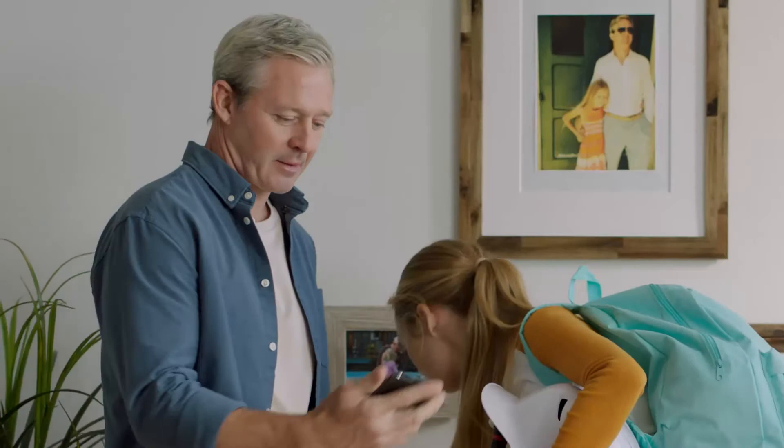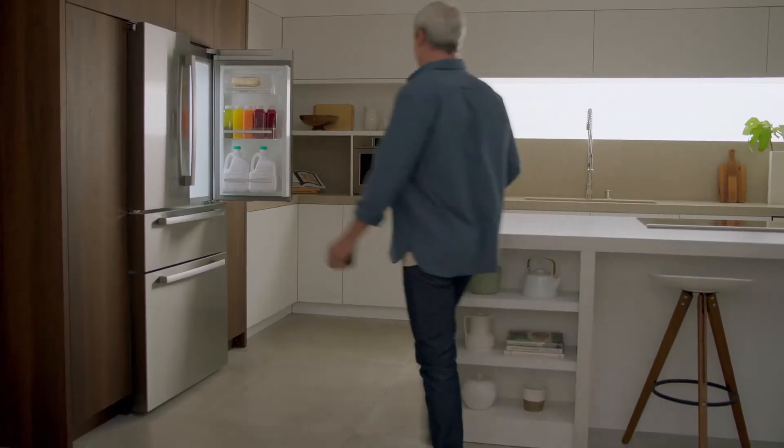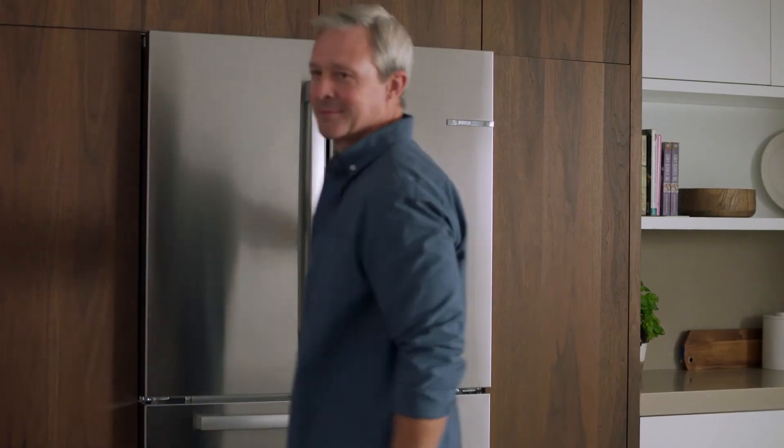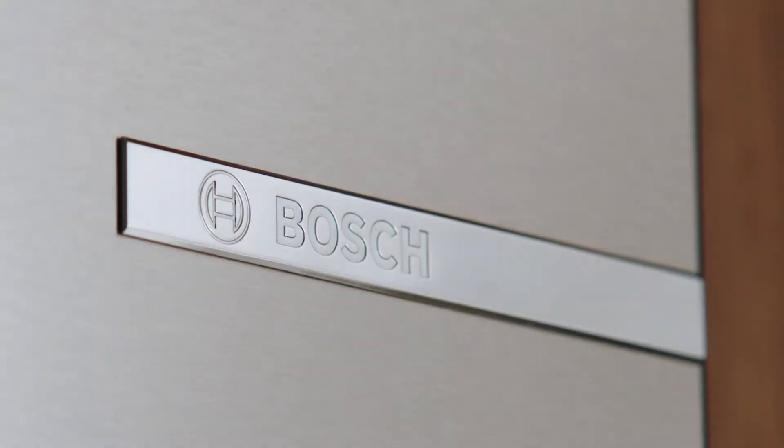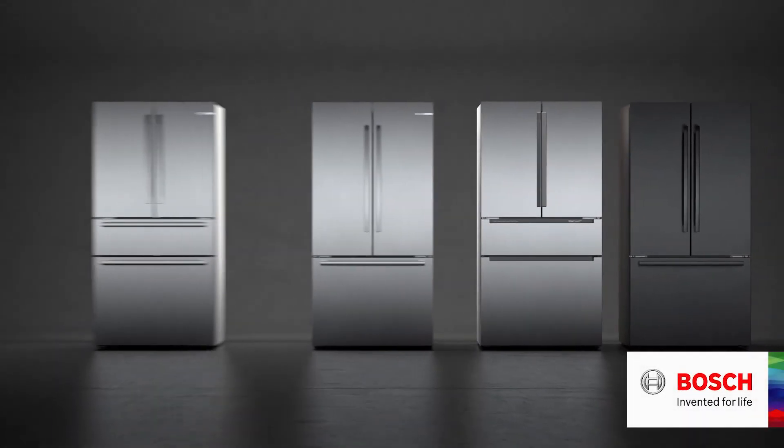And with Home Connect, stay connected even when you're not near. The new counter-depth refrigerator from Bosch — fresh by design, refrigeration reinvented. Bosch. Invented for life.